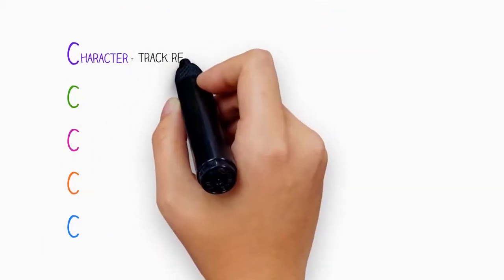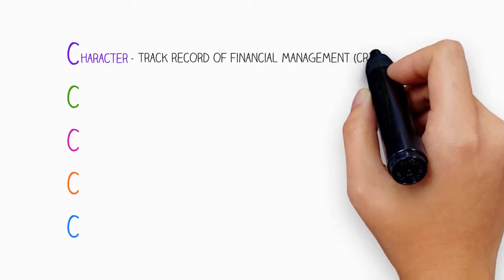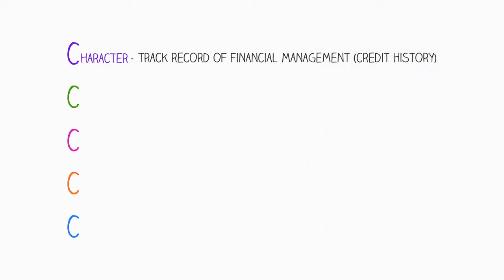There is character. This refers to a borrower's track record of financial management. Examples might include a credit history or savings history. Quite often, just the way a borrower uses their bank account can be taken into consideration.